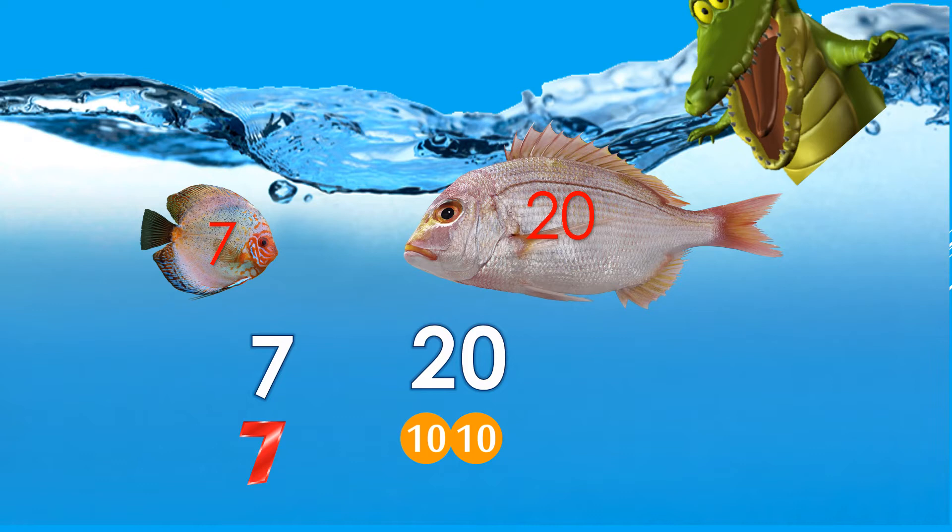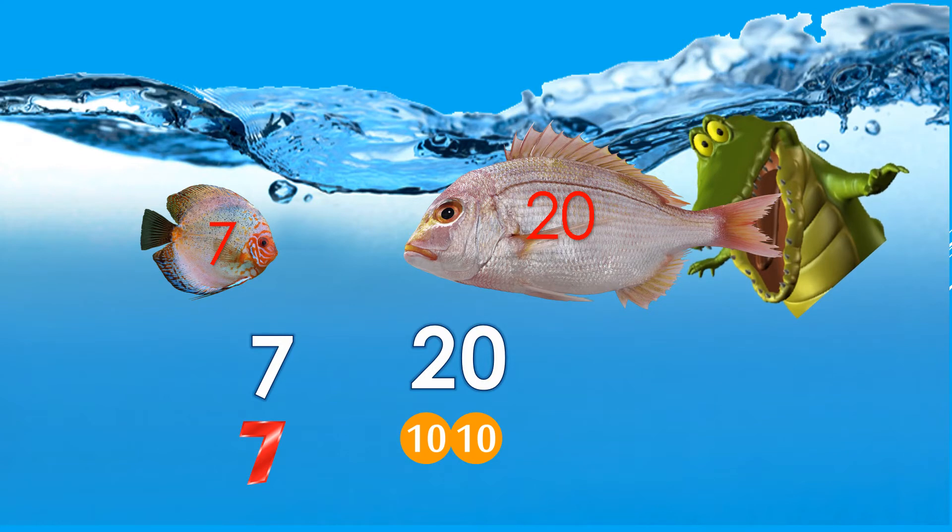We can see two fishes on the screen — one shows 7, the other shows 20. If I compare the two numbers, I see that I have nothing in the tens house but 7 in the ones house for the first number. For the other one, I have 2 in the tens house and 0 in the ones house. Which one is the bigger number — 7 or 20? There comes Mr. Croc! He has caught the big fish — 20 is the bigger number. So the jaw of the crocodile opens towards 20, and 7 is less than 20. We put the less than sign.